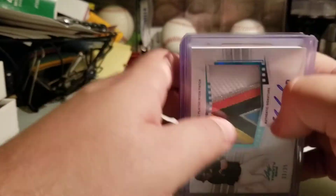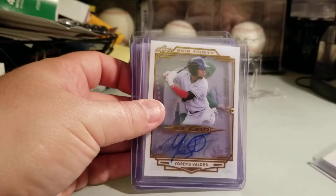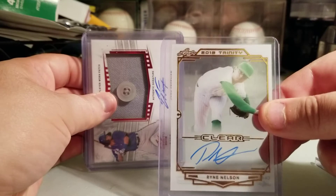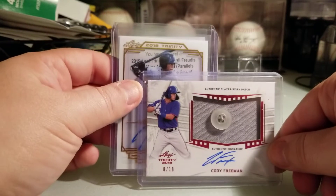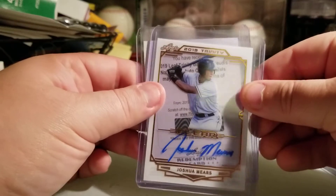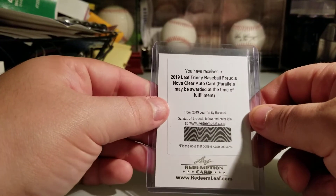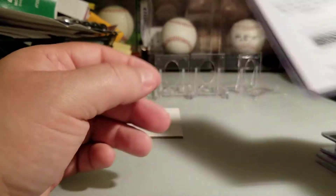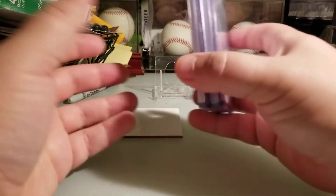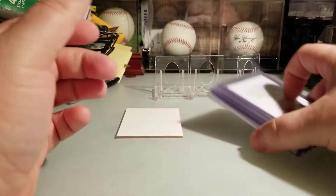Quick little recap: the Bladet at 3 of 35, Jordis Valdez clear, Ryan Nelson clear, Cody Freeman button relic patch 8 of 10, Joshua Mears clear, and Fredis Nova clear. Very cool, not bad. Alright guys, that will do it for me — I hope you enjoyed this. Stay safe, stay home, and stay healthy. I'll see you — bye!